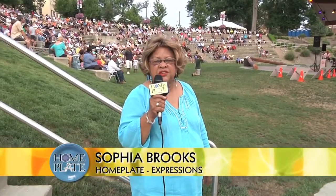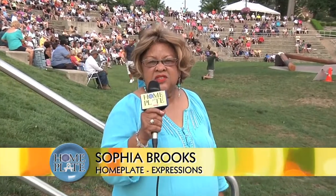Good morning, I'm Sophia Brooks and welcome to Expressions. We're here today at the Warren Amphitheater listening to the Top Notes and their special guest, Sean Jones from Warren — a native of Warren.